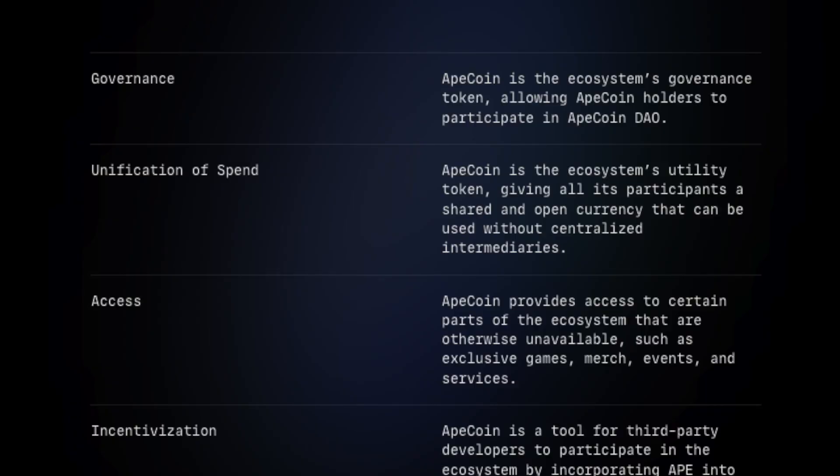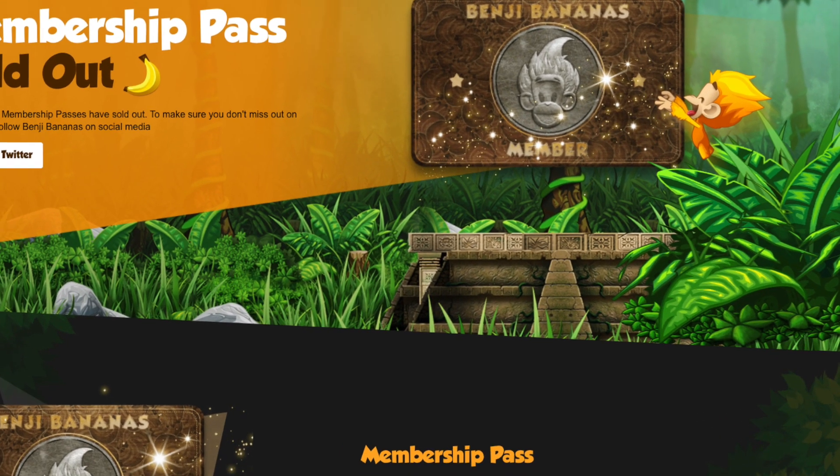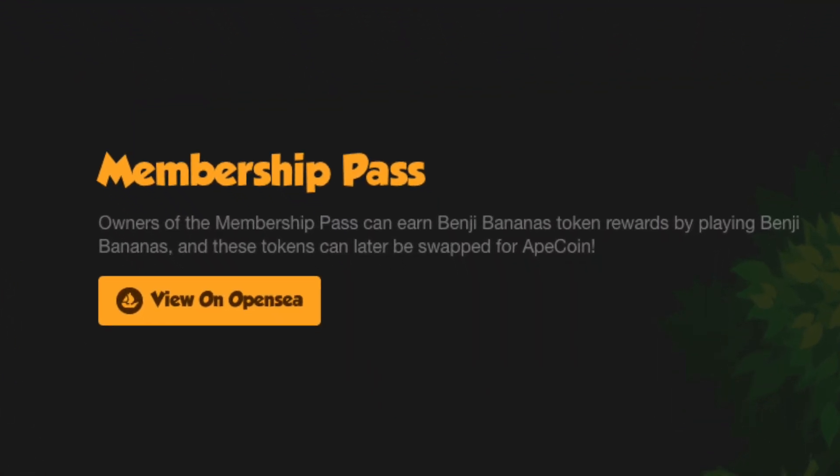When you become a member, you are granted exclusive access to future games, merchandise, events, and services created by the ApeCoin community. Benji Bananas is the first game to become a part of the Ape ecosystem. Users can play the game to earn Benji Banana tokens, which can later be swapped for ApeCoins.